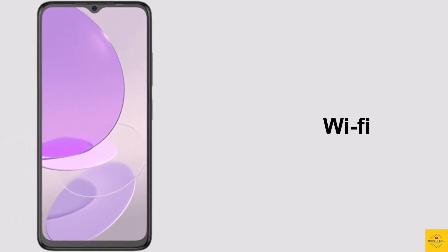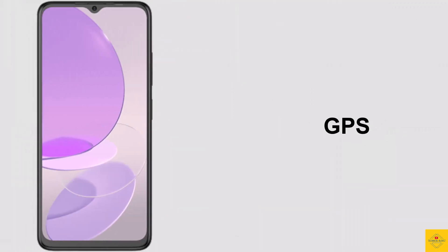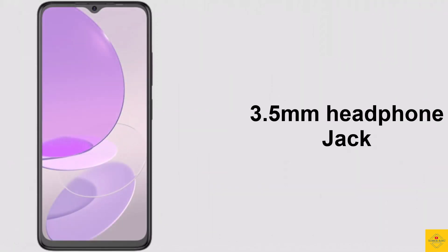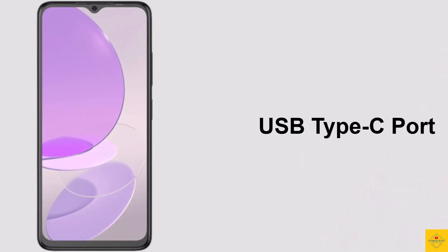Connectivity options on the smartphone include dual-band Wi-Fi, Bluetooth, GPS, a 3.5mm headphone jack, NFC, and a USB Type-C charging port.